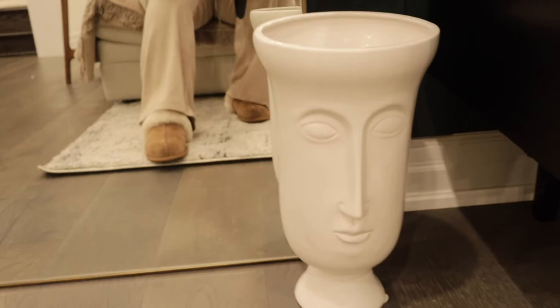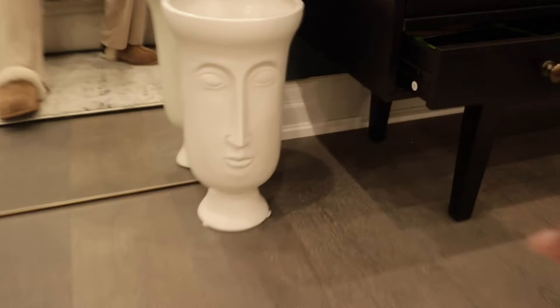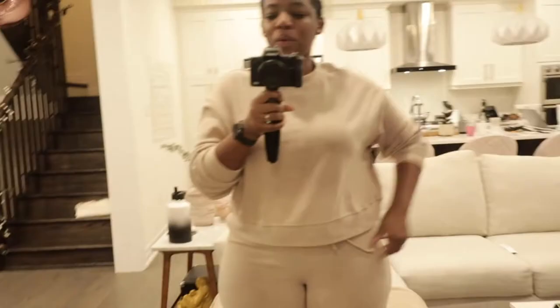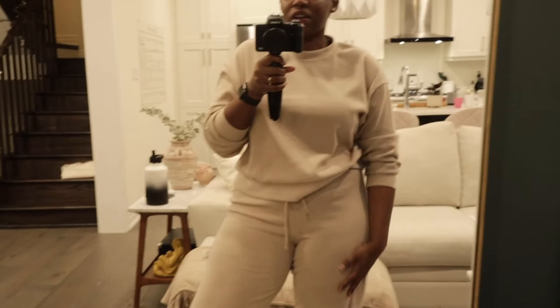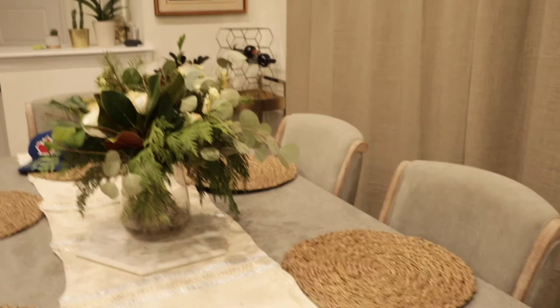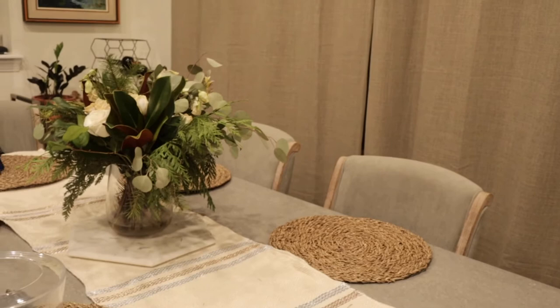This vase is definitely giving me Jonathan Adler Muse vibes. It looks so expensive and it's so big — I love it. I can't wait to put some pampas in here. I saw it at HomeSense and thought 'I'm not entirely sure what I'm going to do with you yet, but you're coming home with me.' Tonight I'm wearing my H&M loungewear — it's so soft and comfy and makes you feel put together at home. My flowers are kind of done so it's time to order a new bouquet, especially with the holidays.